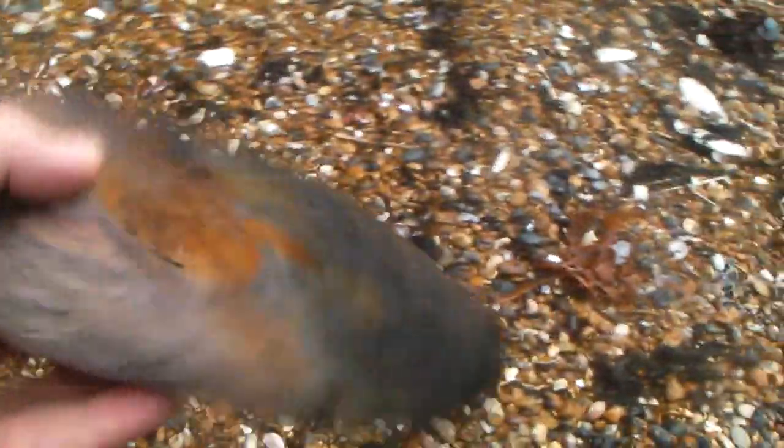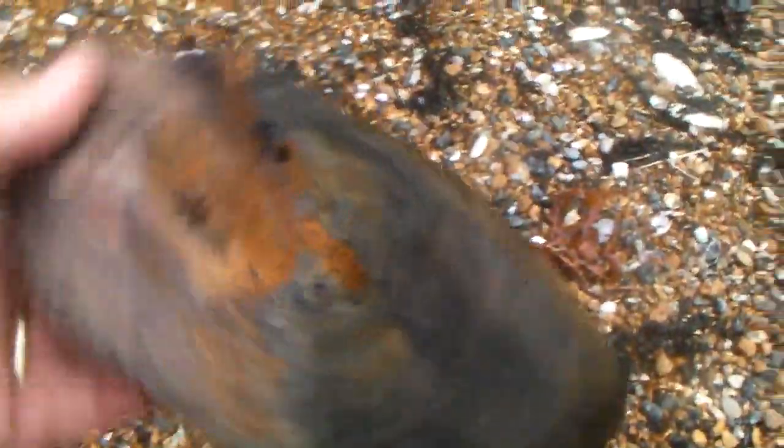So this is the sort of thing we're looking for — an old bit of driftwood there. That's quite nice. I love the weathered look on it.